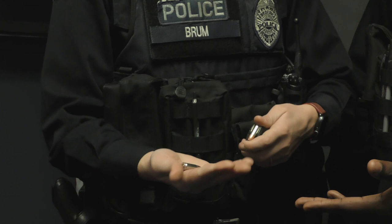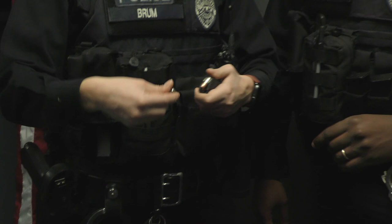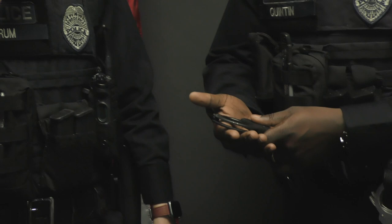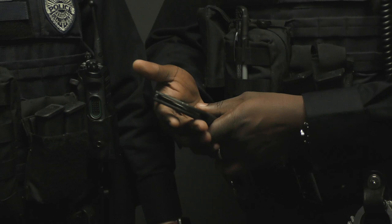Next we'll go over the handcuffs. A lot of people don't know that handcuffs are double locked, so they won't get tighter once applied. It's a double lock system where they will not tighten or come off. You'll be safe once they're on. We only use them for extreme situations like transporting people or making arrests.